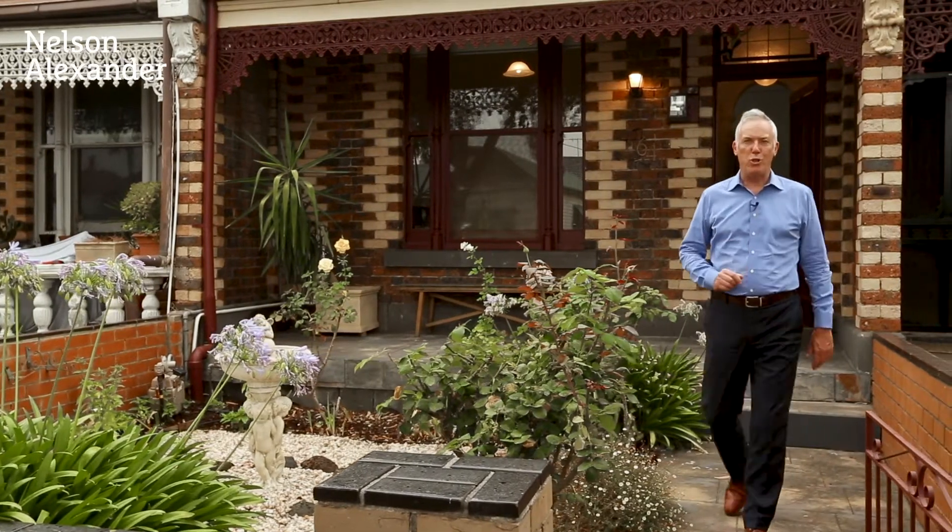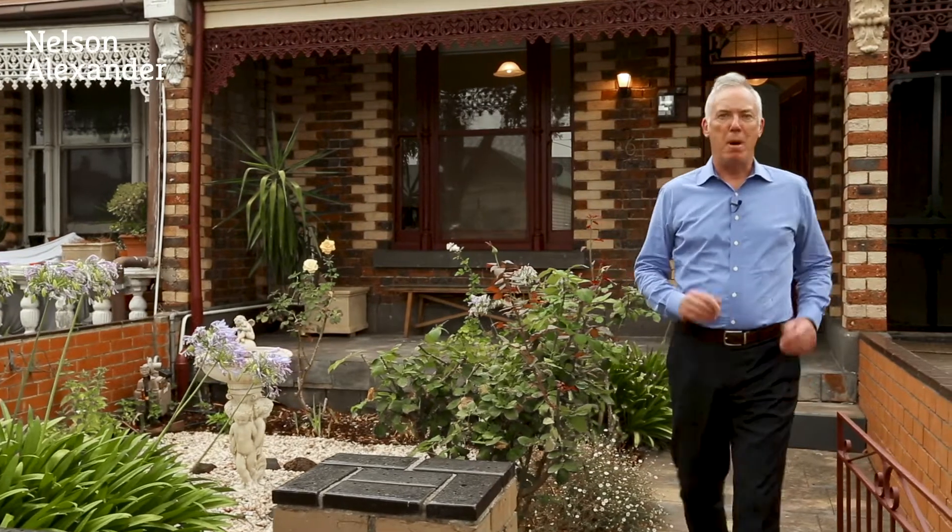Hello and welcome to 64 Donald Street in Brunswick. My name is Michael Fry from Nelson Alexander. It's a classic period home on a deep parcel of land, brilliantly located. Please join me as we take a tour.